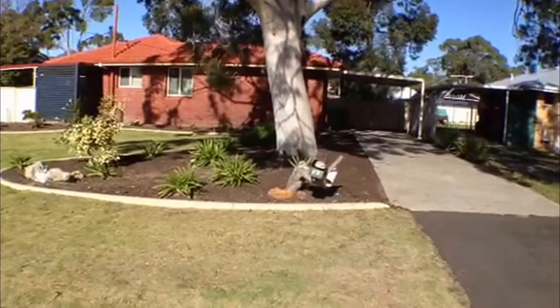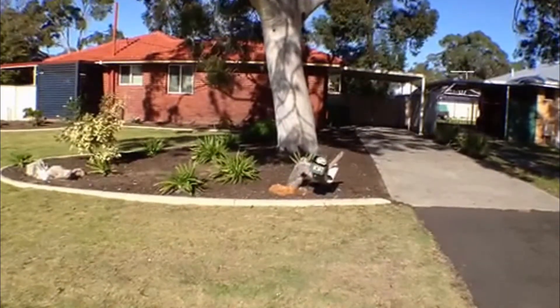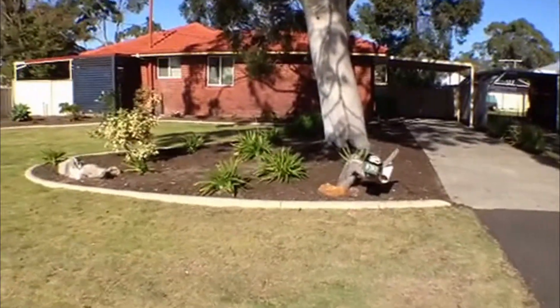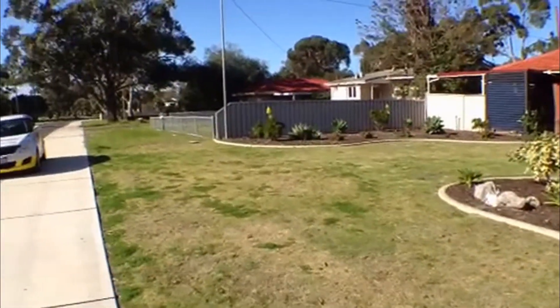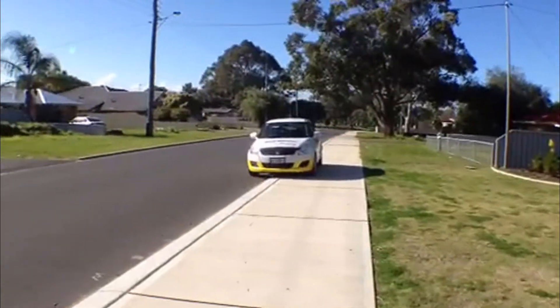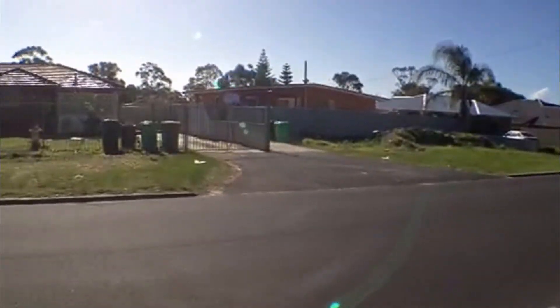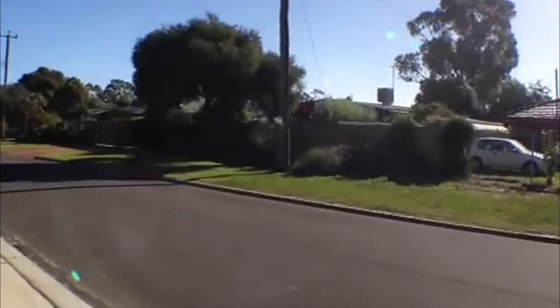This is Nicole Kelly for Ray White Bunbury, and today we're doing a video tour of number 33 Wilkerson Way in Withers. Before we have a look at the house, I'm just going to pan down the neighborhood. As you can see, it's a lovely treed area — we're directly opposite the large sports grounds here in Bunbury, so just a short walk to the sporting grounds and swimming pool.